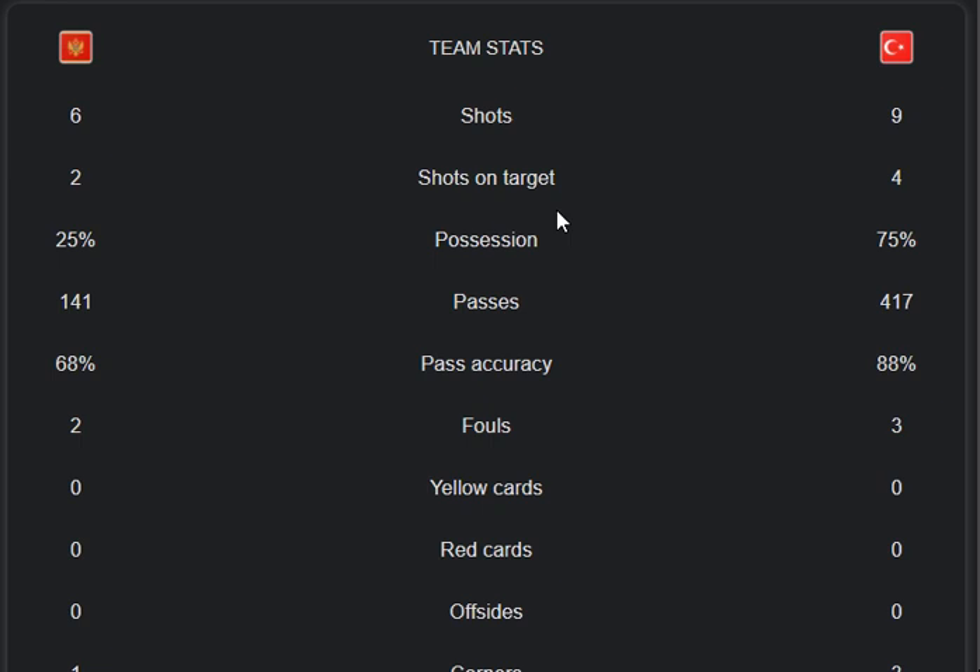Pass accuracy is 68% from Montenegro and 88% from Turkey. The foul count is 2 versus 3, which is a pretty low number from both teams. Yellow cards for both teams is 0-0.